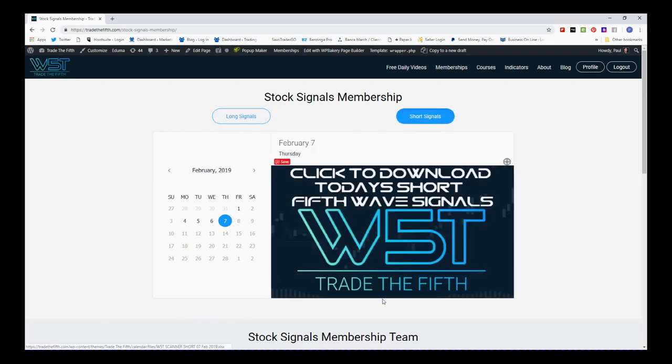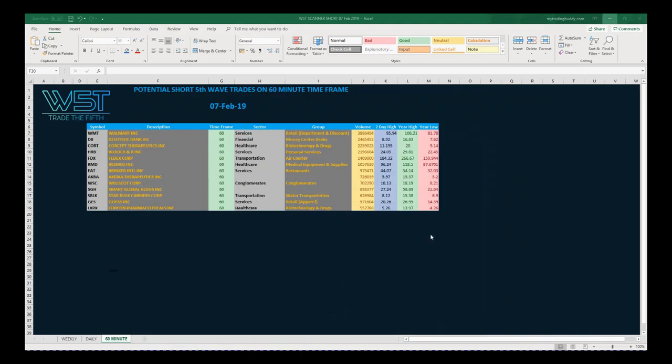Members just click on short trades, click on the image, and download the spreadsheet — very simple. The spreadsheet looks something like this today. I've got a 60-minute time frame I want to work on, and I want to show you some things like teaching my core trading strategy as well.